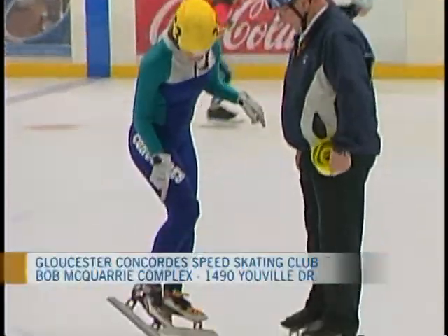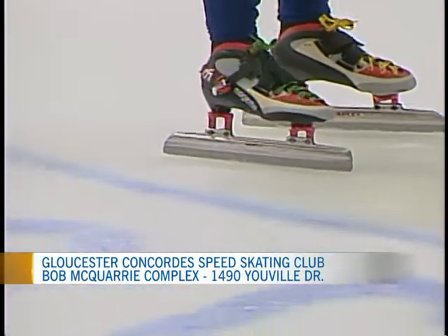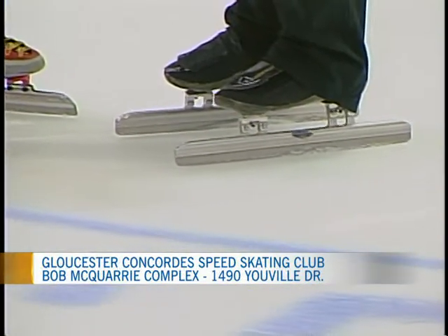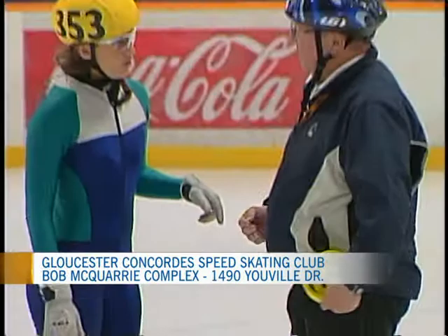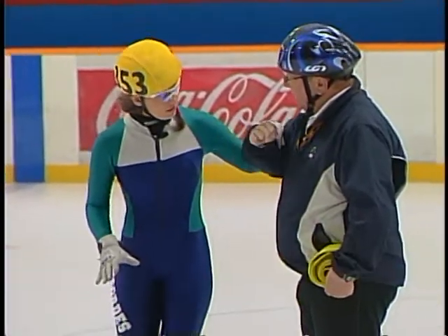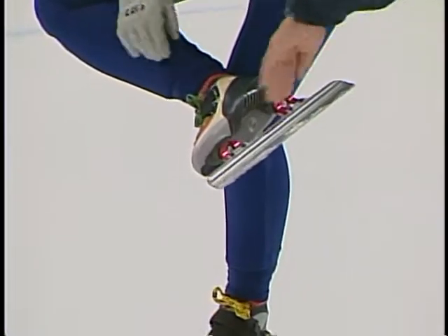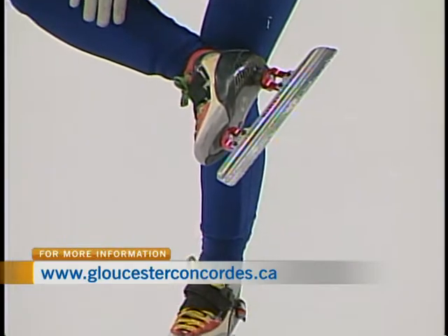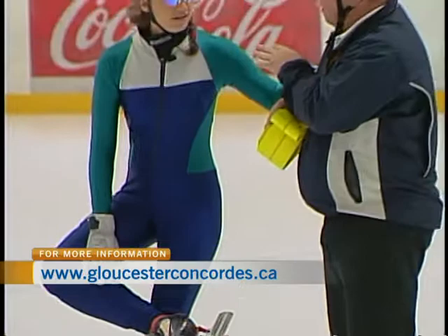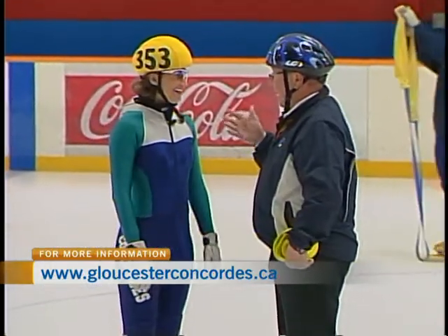So what's the difference between a short track skate and a long track skate? The long track skate is made for the 400 meter oval and it has a collapsible heel, and the rocker is very different. The rocker is the flatness of the blade. This one here has a different rocker — a curvature of the blade — because we have such tight corners here.